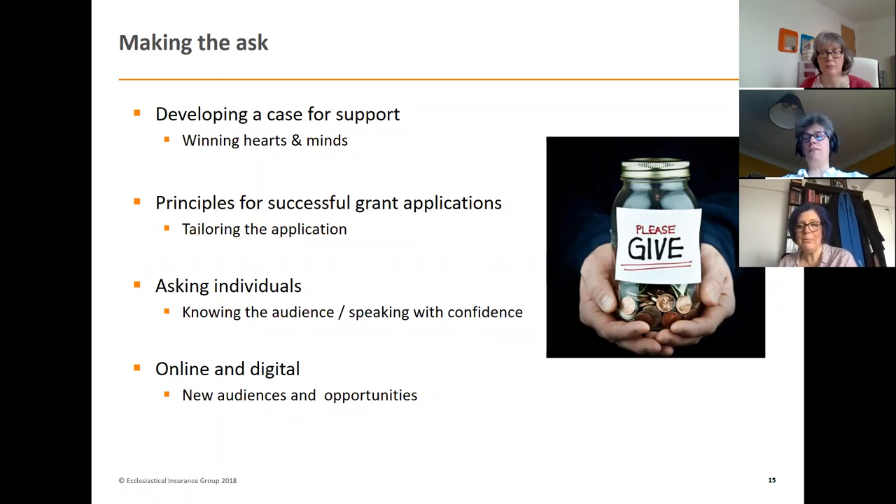Trusts will be able to tell whether you've over-egged or under-egged the costs and timescales. Think about what permissions need to be in place and whether you need match funding and where that will come from. If you are selling assets, be very careful and make sure you go through the appropriate authorities. A really important part is monitoring and evaluation — how are you going to know whether your project's been successful? We have a whole webinar that looks at that in a lot more detail.